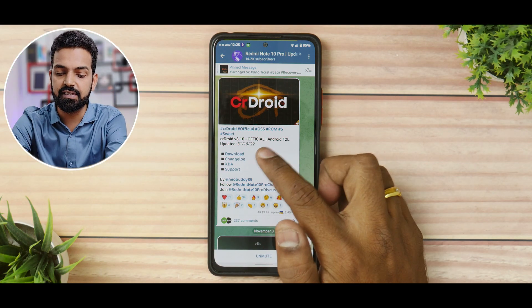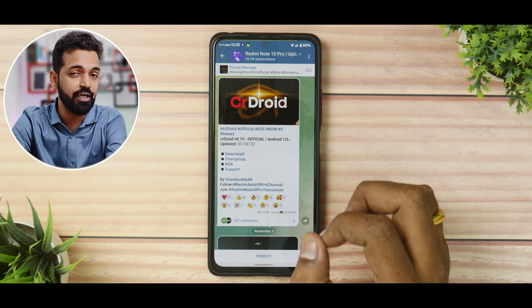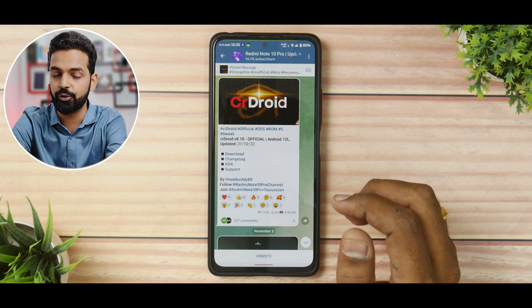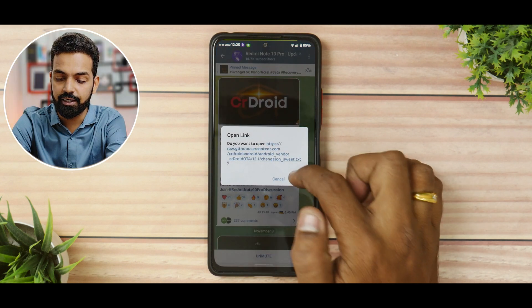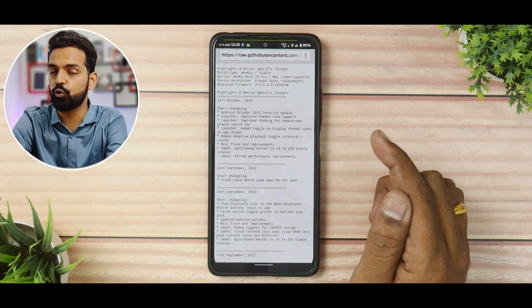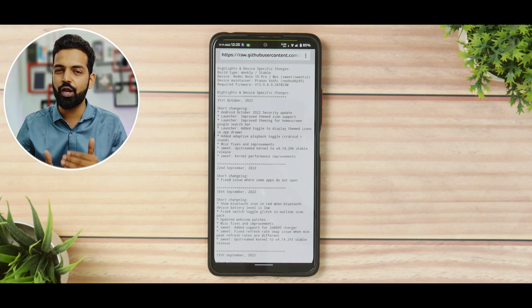This is CR Droid 8.10 official Android 12L, updated about 10 days ago on the 31st of October 2022. Looking at the changelog, we have a ton of things including the October security patch. The November patch is already out and we should have an Android 12 based update soon, since Android 13 custom ROMs are still catching up with Android 12's stability and performance.